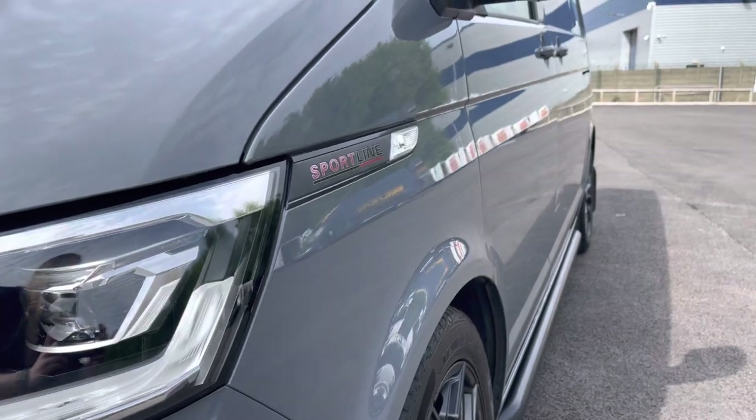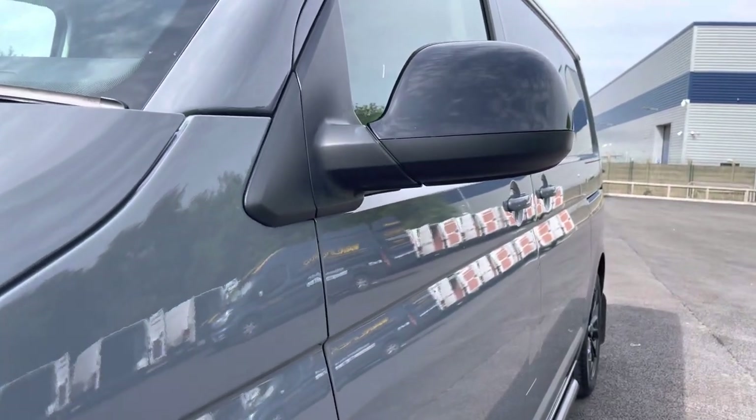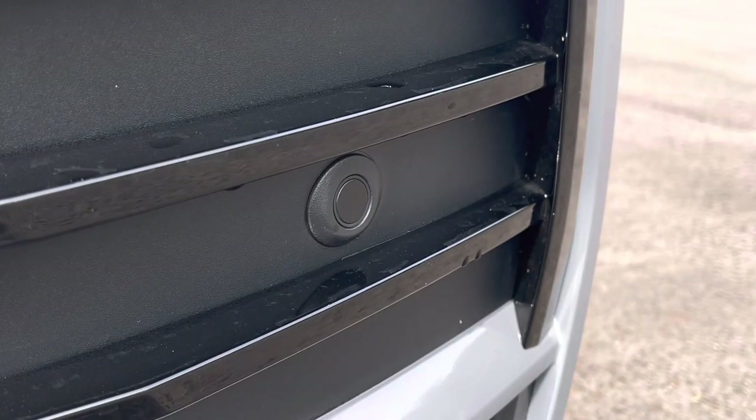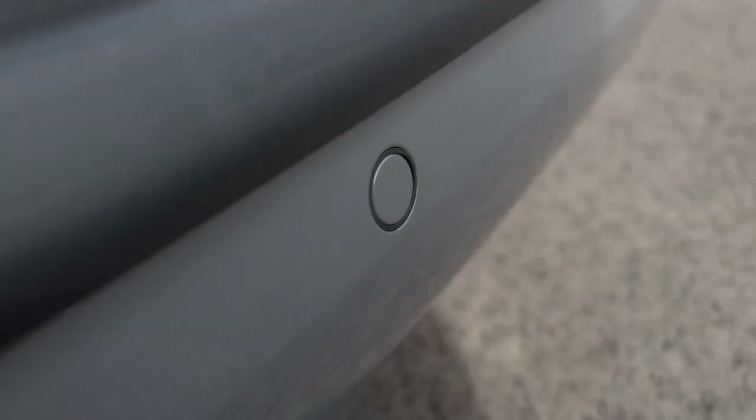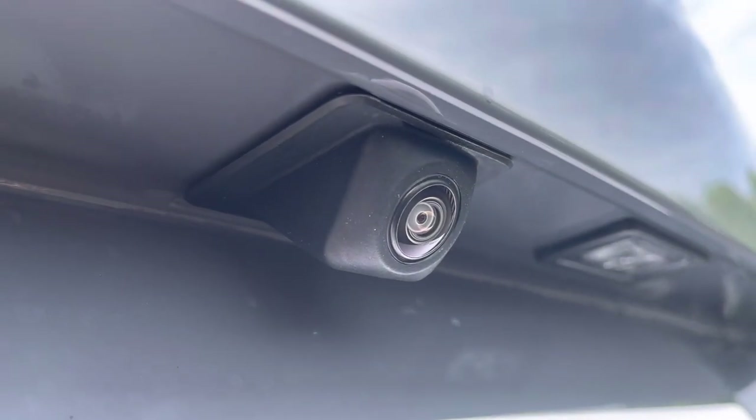Behind there you have the lovely Sportline detailing, and above you have your fully electrically operated power folding and heated mirrors. You will benefit from parking sensors dotted along the front and the rear bumper, and these are both fully complemented by a rear view reversing camera for easy and safe manoeuvring.